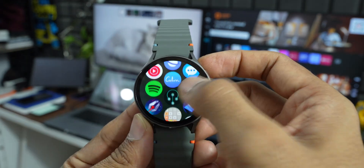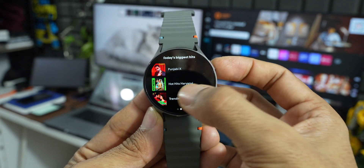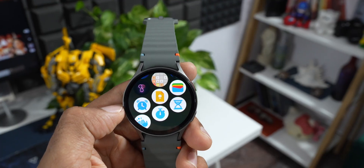If you have a Bluetooth variant, you either need Wi-Fi or your phone connected to the watch to stream music. Let me know which is your favorite music application for your Galaxy Watch — drop a comment below.